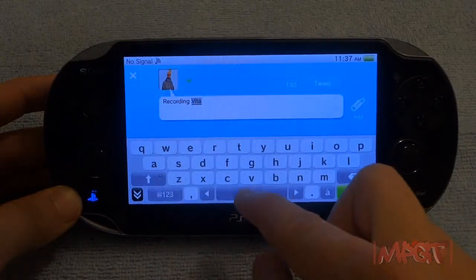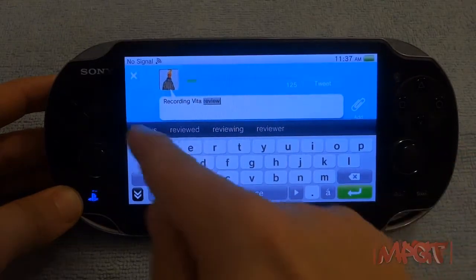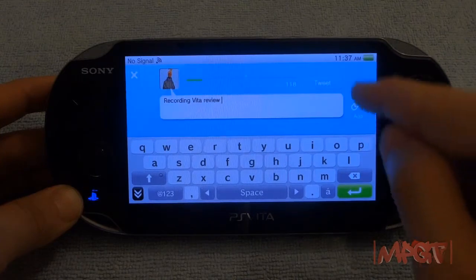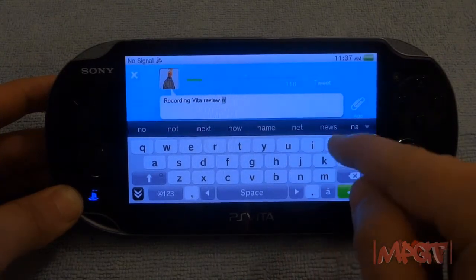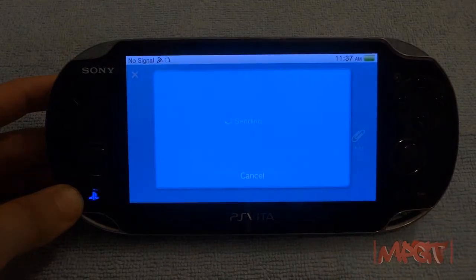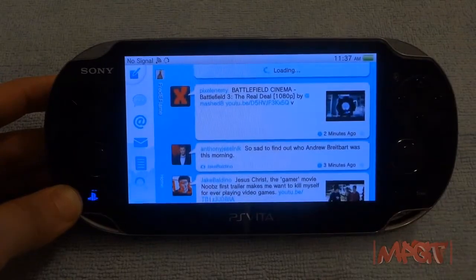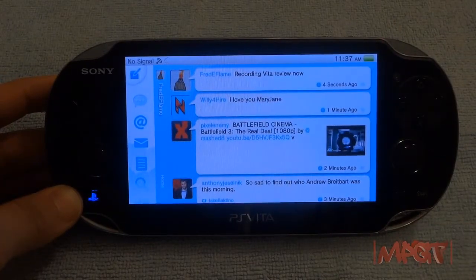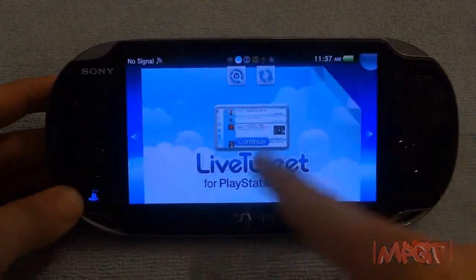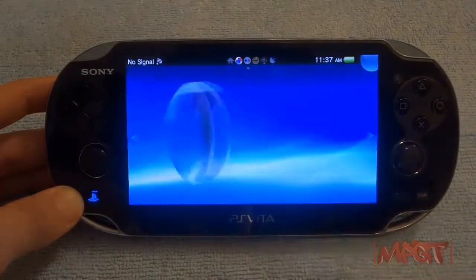I'd like to see a YouTube app for the PS Vita. The web browser needs to be overhauled — it doesn't render everything completely. When you move around the page it gets messed up, and I don't like using it. It just doesn't work like it should; it's definitely a miss in design.